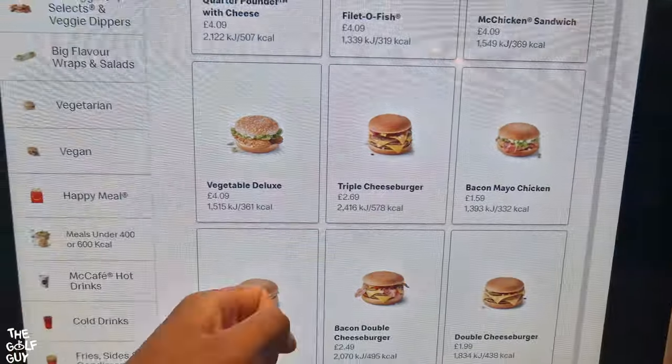Quick pit stop at McDonald's — forgot to eat breakfast. Growing boys got to eat. Snack time!